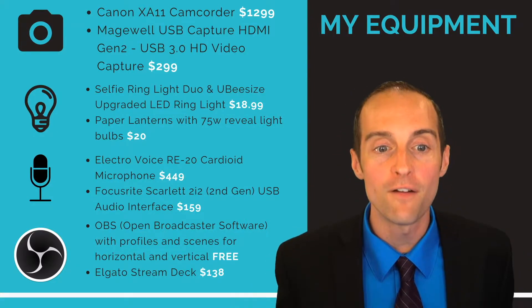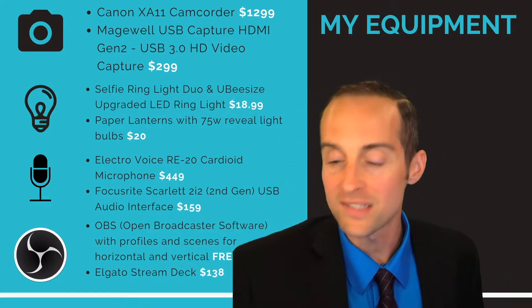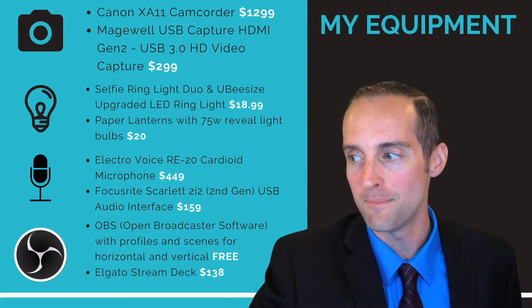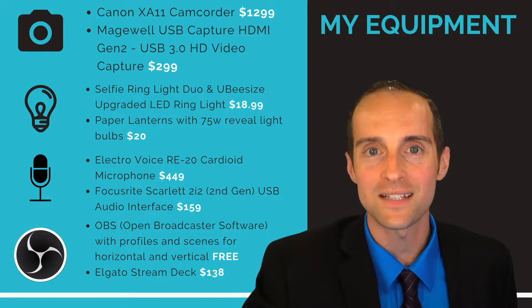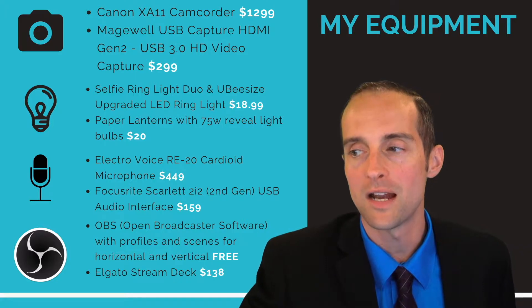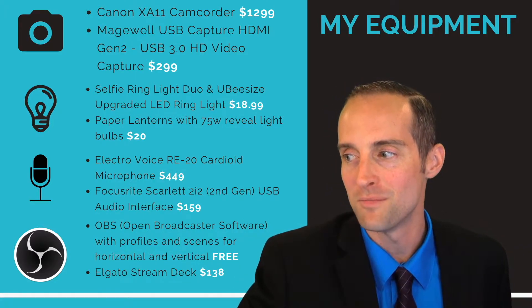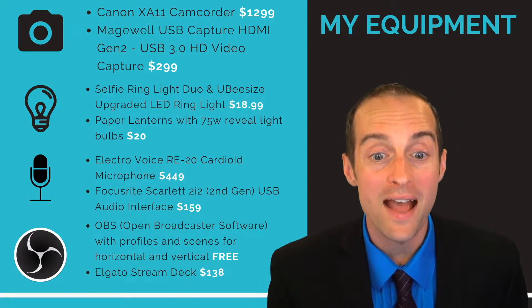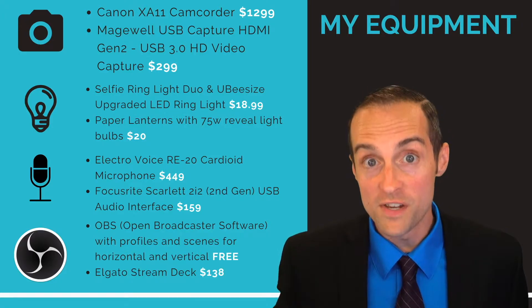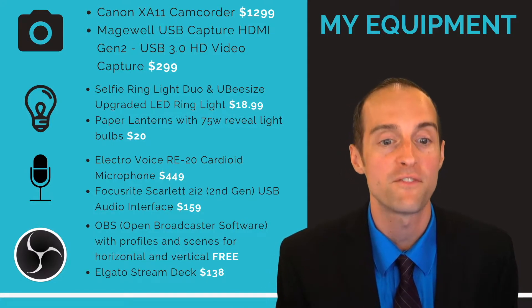I have a selfie ring light that allows me to have beautiful lighting on myself. This was a missing element in my studio for a long time. I can hit buttons and change exactly how the lighting looks — pick the exact light that looks best and turn it up or down to get the right amount of shine. I also pair that with paper lanterns that are 75 watts with reveal light bulbs, giving me a nice even light across my green screen for a professional look.